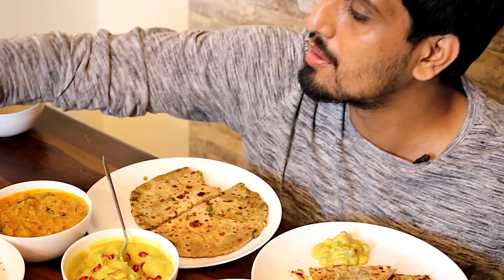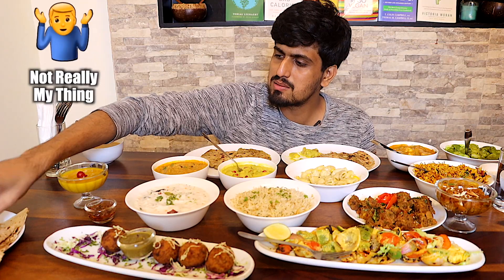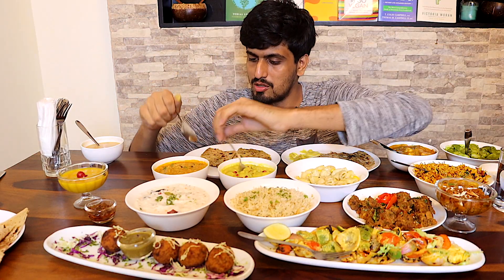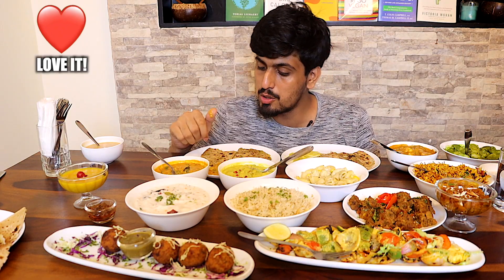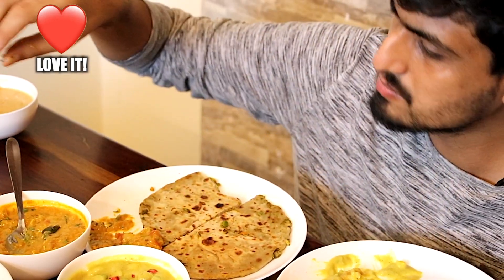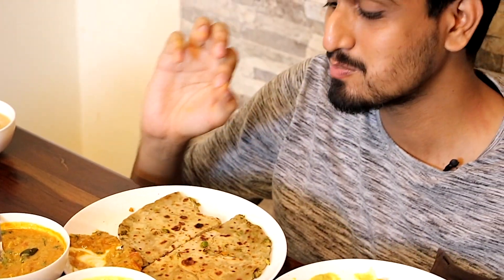To get an understanding of how they taste, I'll take a little bit of plain chapati. The kurma is a bit new to me — it's a mix of sweet and savory. Next, let's try the dahi aloo. This one's really good — it's a combination of a little bit of sourness from the curd and the aloo. The dahi aloo is a good combination with the chili cheese parota. Let's just try — that is really good guys.